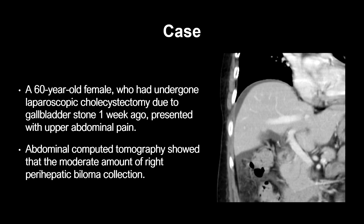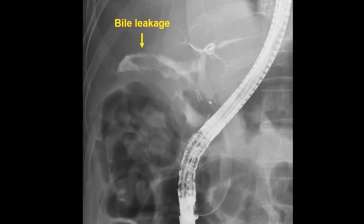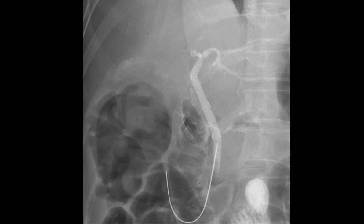A 60-year-old female who had undergone laparoscopic cholecystectomy due to gallbladder stone one week ago presented with upper abdominal pain. Abdominal CT showed a moderate amount of right perihepatic biloma collection. During ERCP, cholangiogram showed bile leakage on the surgical clip. A fully covered self-expandable metallic stent was inserted to resolve bile leakage.